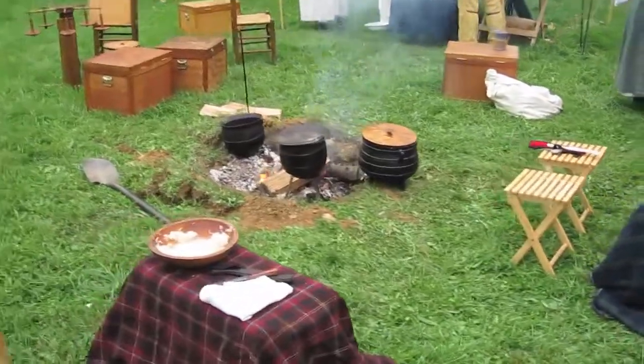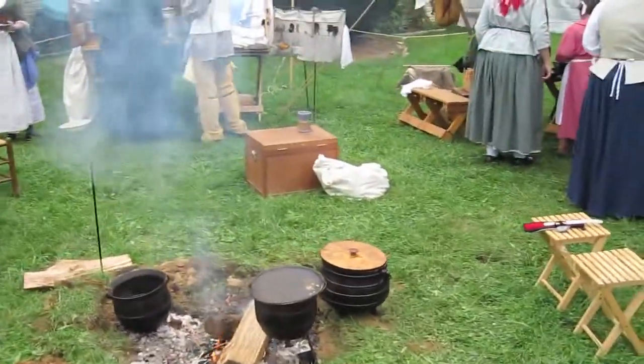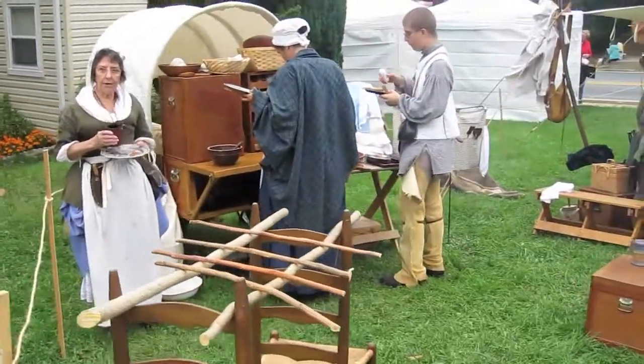They've got some living history displays here, and these folks actually cooked up some vittles on an open fire. That looks like sauerkraut. This is the only way to learn about history — to see it alive.